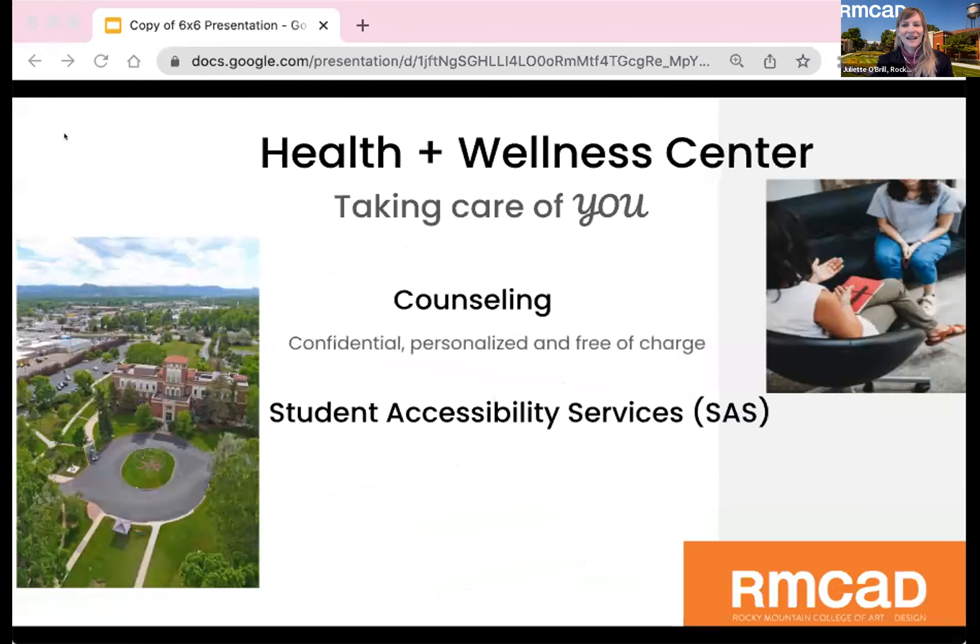Well-being is an ongoing journey and at RMCAD, counseling services are available to all students — confidential, personalized, and free of charge. Student accessibility services work towards accommodating all learners with equal access and participation.